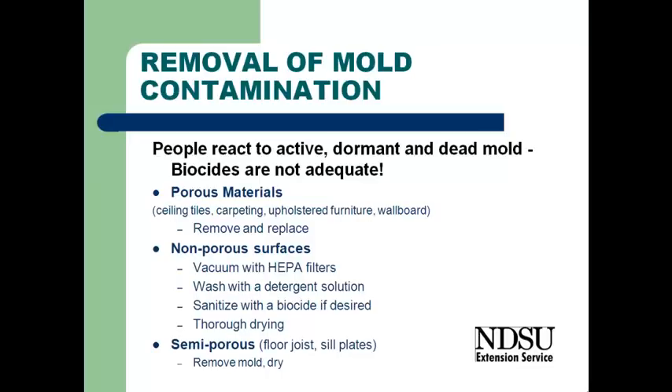If we're looking at non-porous surfaces — hard metal, glass, those kinds of things — then we can just wash it with a detergent solution, sanitize it with a biocide if we want. But again, thorough drying is important.